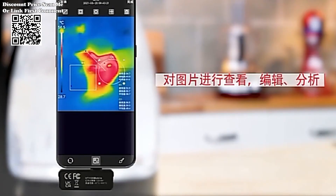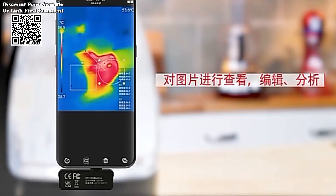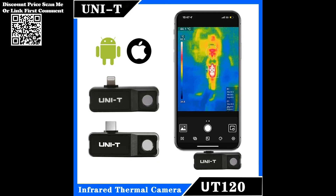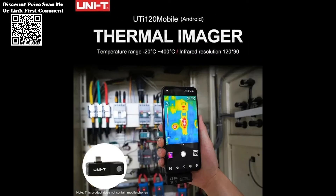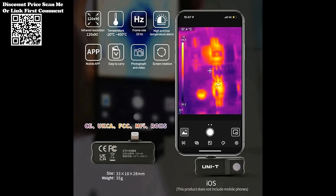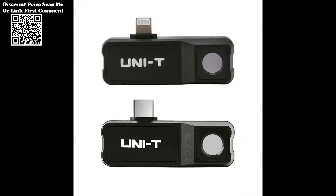The frame rate of a thermal imaging camera influences its ability to capture dynamic scenes and moving objects. The UTI-120MS offers a frame rate of 25 Hz, allowing for smooth and real-time imaging. This feature is particularly beneficial in applications where swift detection of temperature changes is essential, such as monitoring equipment performance or capturing thermal dynamics in research settings.